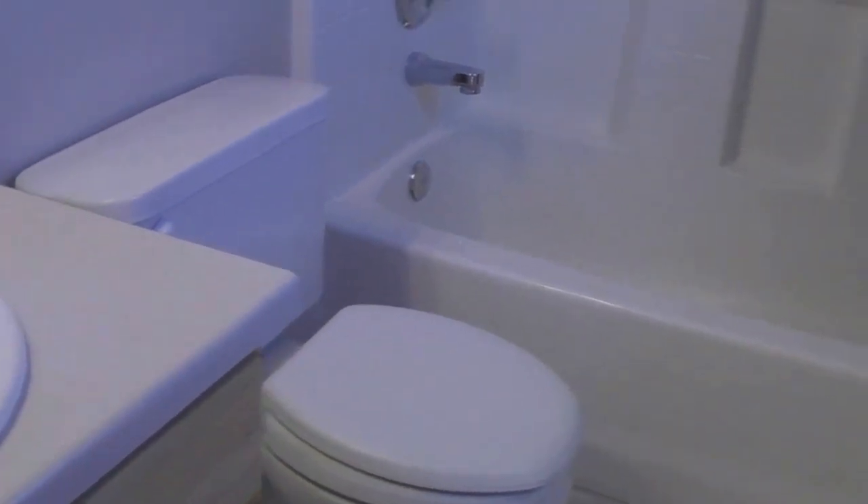Going into the closet. And you have the master bathroom as well with the tub and shower.